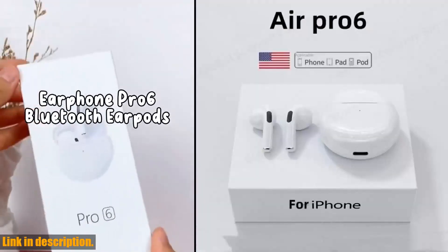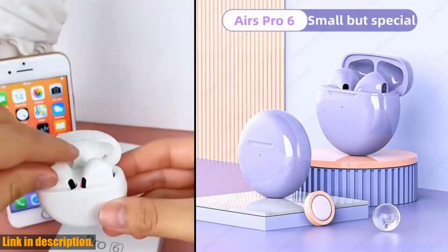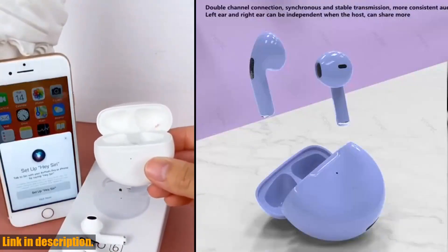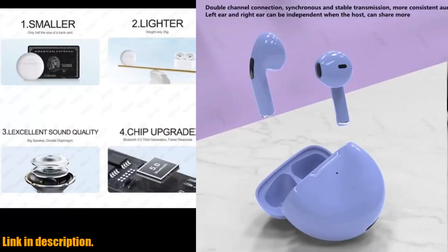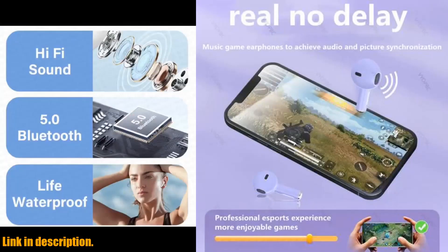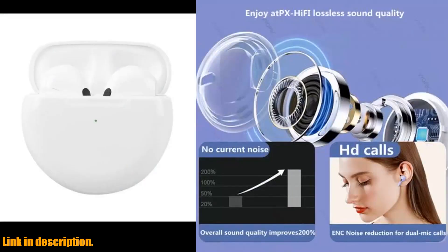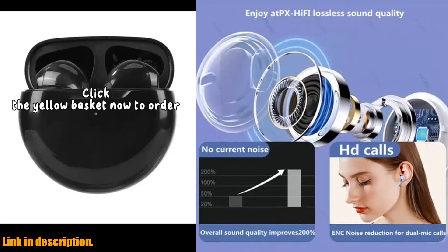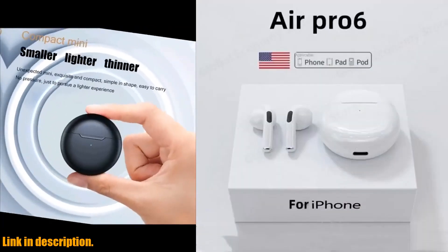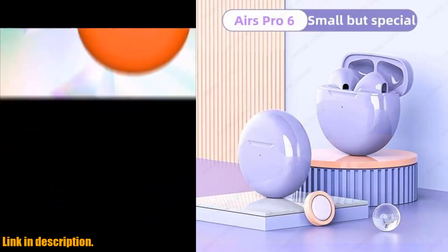Hey there, guys and gals. Welcome back to the channel. If you are new here, don't forget to hit that subscribe button and turn on notifications so you never miss out on the latest content. Today, we're diving into the world of wireless audio with the new original Air Pro 6 TWS wireless headphones. These bad boys are a game-changer for anyone who loves to listen to music, take calls, or just enjoy some peace and quiet on the go. These earbuds are made of a durable combination of metal and plastic, making them lightweight yet strong — perfect for all of your adventures.